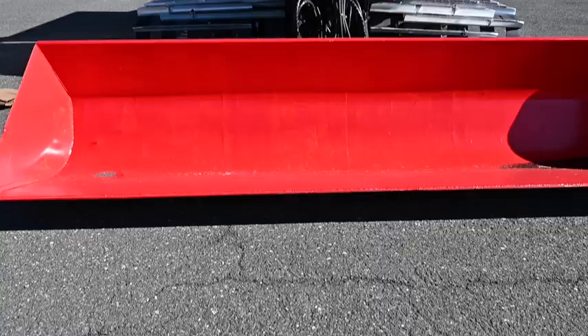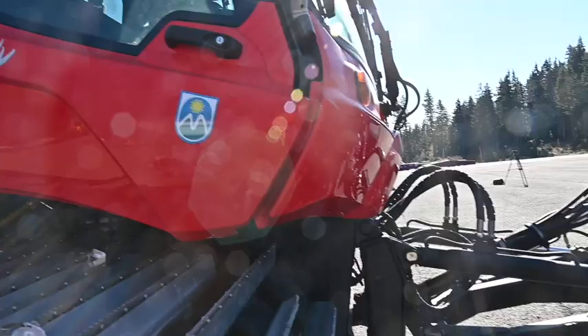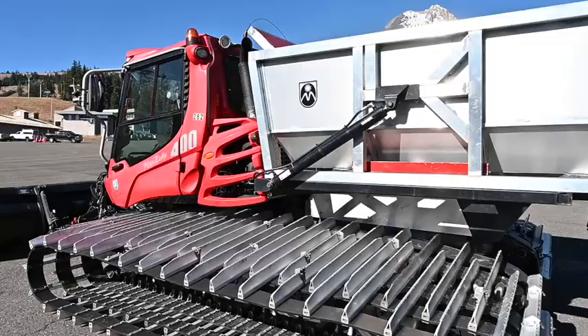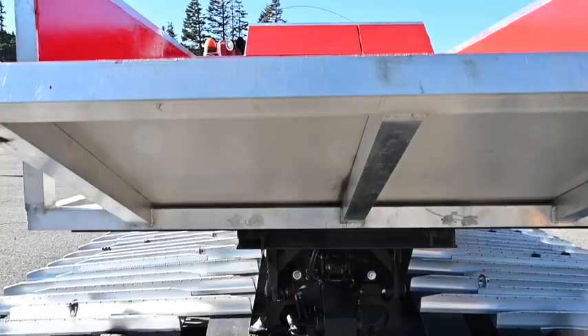These buckets are purchased from Piston Bully. The beds on this machine here and this next machine are ones that we've fabricated in-house to get a little bit more quantity of snow and have a little bit more durability.